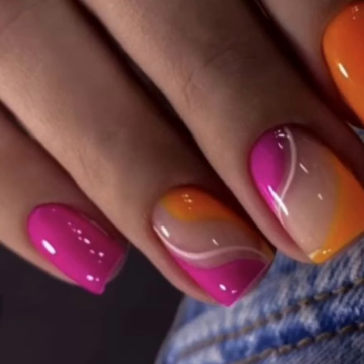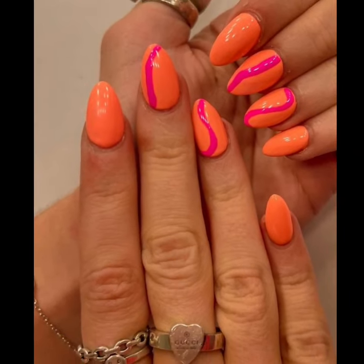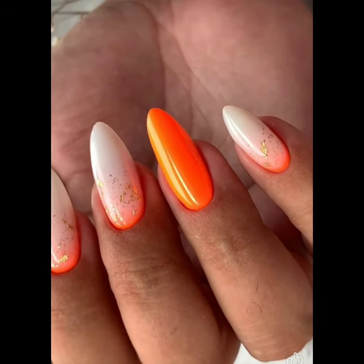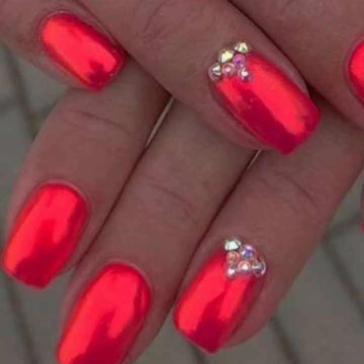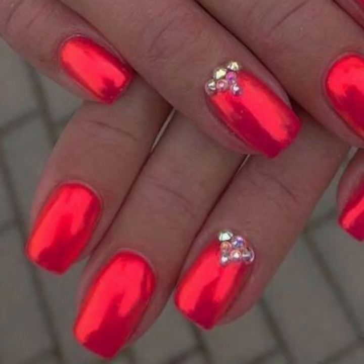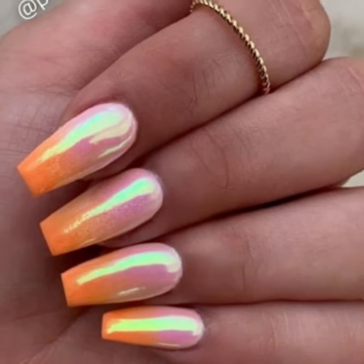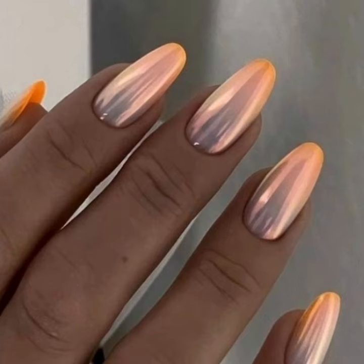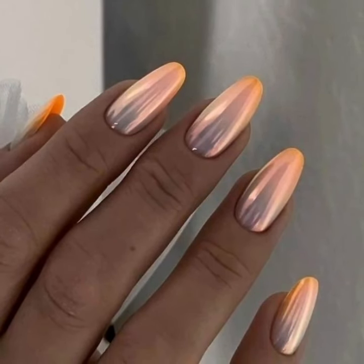If you like my videos, please download them, and if you like this unique nail art, take a screenshot and save it to your mobile. Watch my full videos and enjoy your stylish unique nail cutting with finger ink designs. I will meet you in the next video, so take care friends.